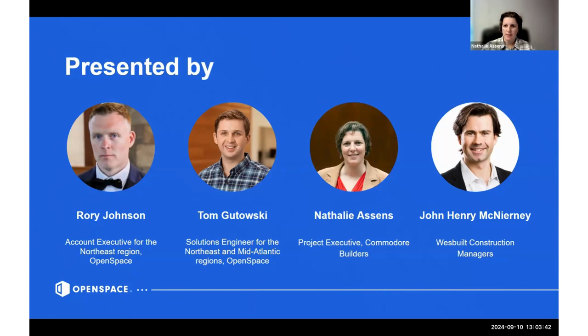My name is Natalie Essence, I'm a project executive for Commodore Builders — a veteran-owned, New England-based construction management firm with around $550 million annual revenue. I'm currently working in the public group, and I'm also a huge fan and early adopter of Open Space. My name is John Henry with Westville Construction Managers based in New York. We do about $150 million in volume a year, and I specifically oversee the growth of our BIM/VDC department, offering services externally to partners.